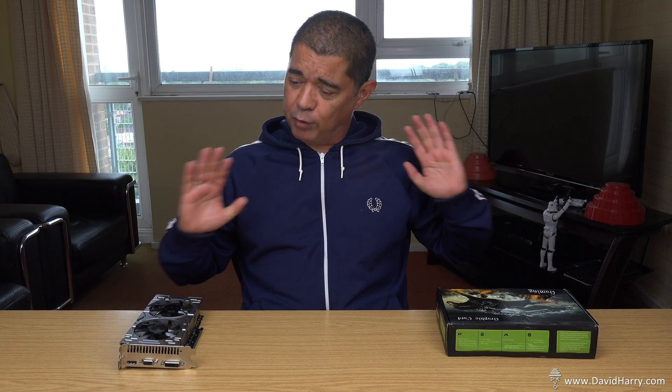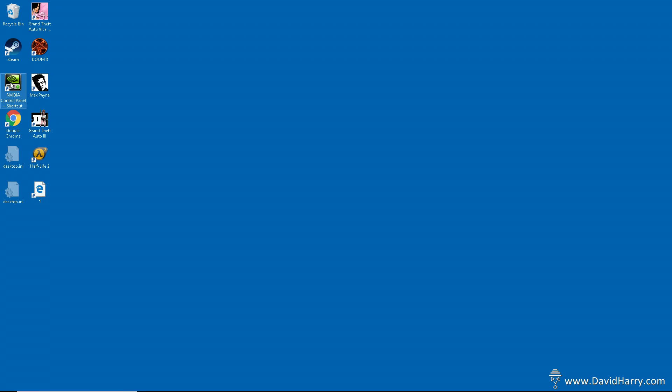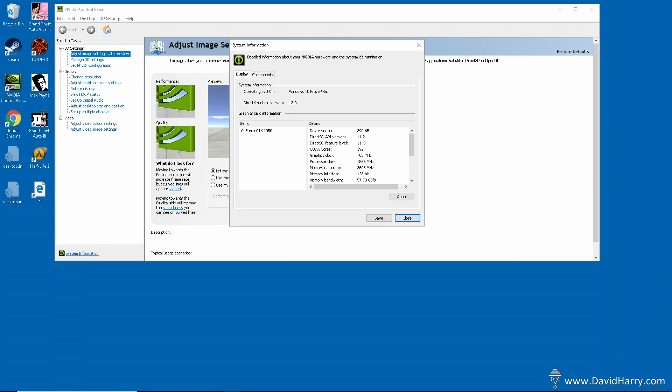When I started using it, it just didn't feel very good. A proper GTX 1050 should be a very decent card for bog-standard low-end gaming — you can do 1080p quite reasonably well — but I was getting very poor results.